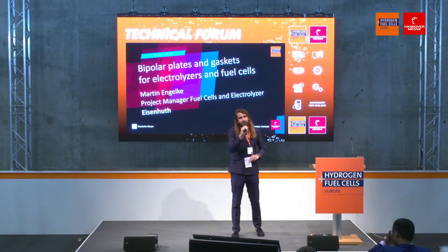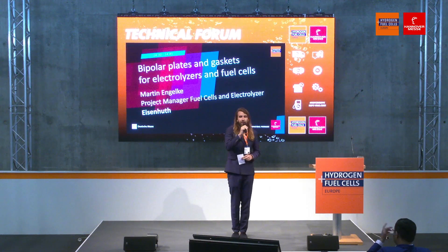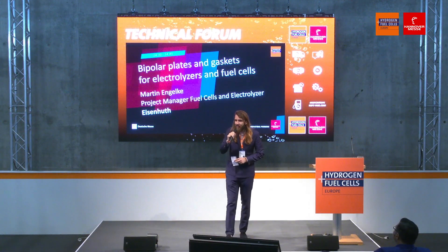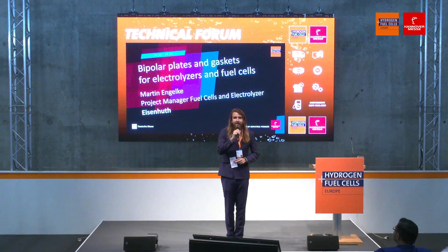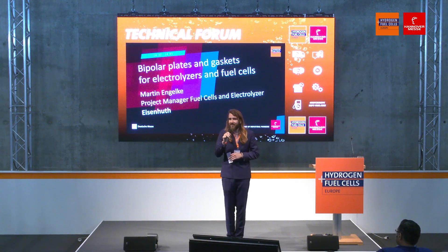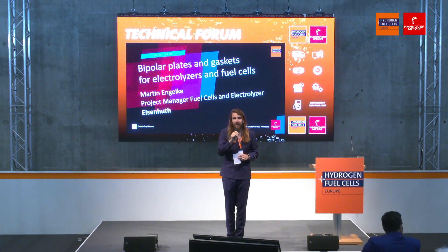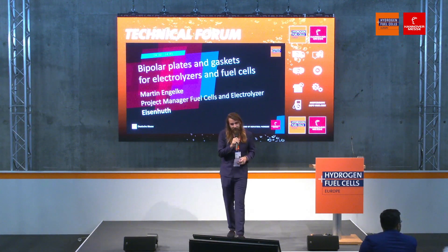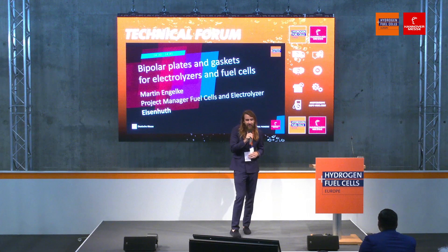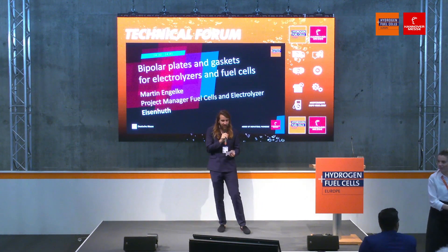Good afternoon everyone and welcome to the Hydrogen and Fuel Cells Europe here at the Hanover Messe 2023. You're here at the Technical Forum where we dive into all of the juicy details of the hydrogen technology. I invite you all to have a seat, have a drink. Now let's move on to some technical details — we'll be talking about bipolar plates and gaskets for electrolyzers and fuel cells.